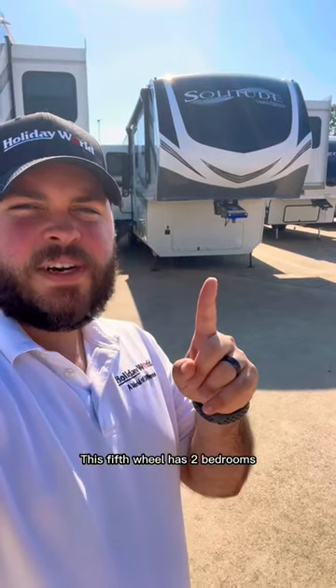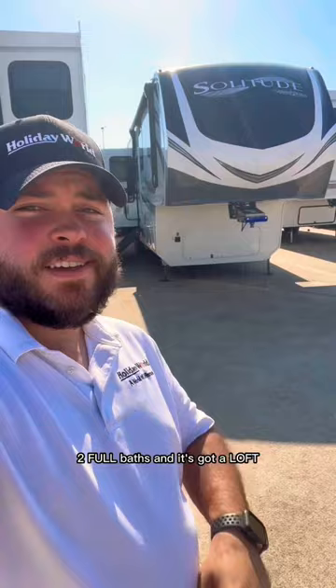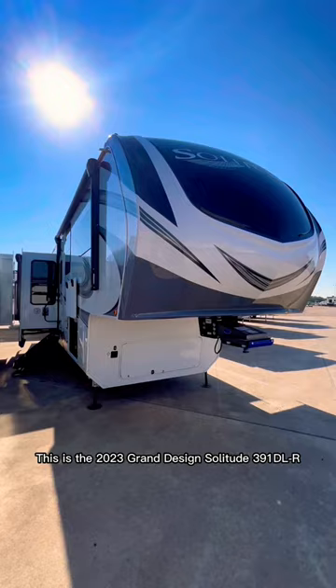This fifth wheel has two bedrooms, two full baths, and it's got a lot — let's check it out. This is the 2023 Grand Design Solitude 391 DLR. Stepping inside, we've got a large open area where you have